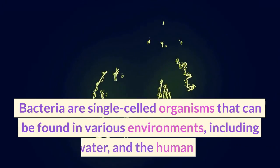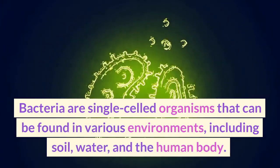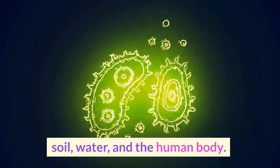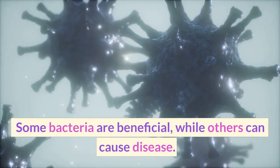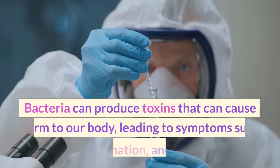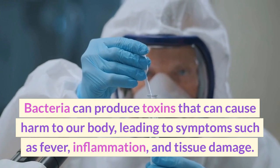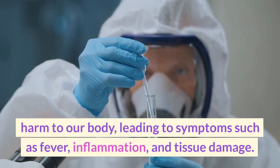Bacteria are single-celled organisms that can be found in various environments, including soil, water, and the human body. Some bacteria are beneficial, while others can cause disease. Bacteria can produce toxins that can cause harm to our body, leading to symptoms such as fever, inflammation, and tissue damage.